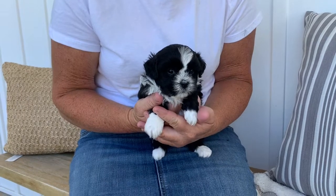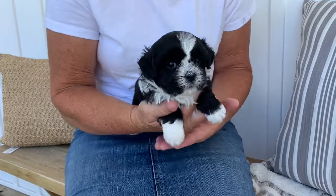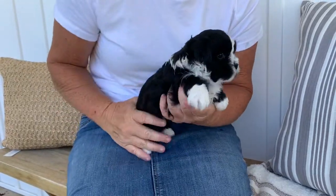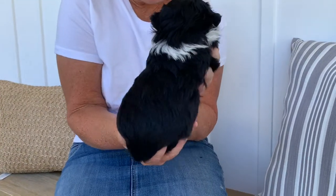Good afternoon. Here is Brynn's litter and this is the female. I'm going to turn around and show you the back of her so you can see her sides. This is the female. She's so cute.